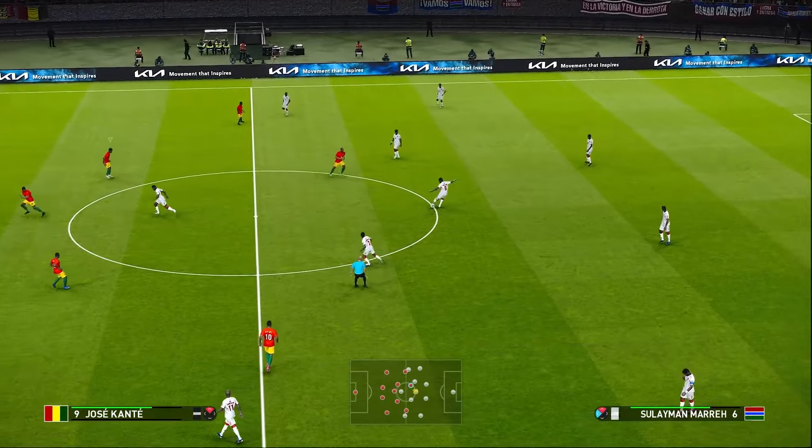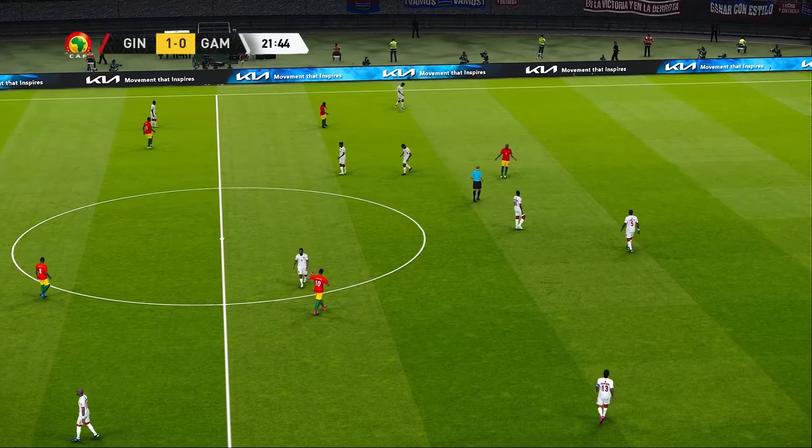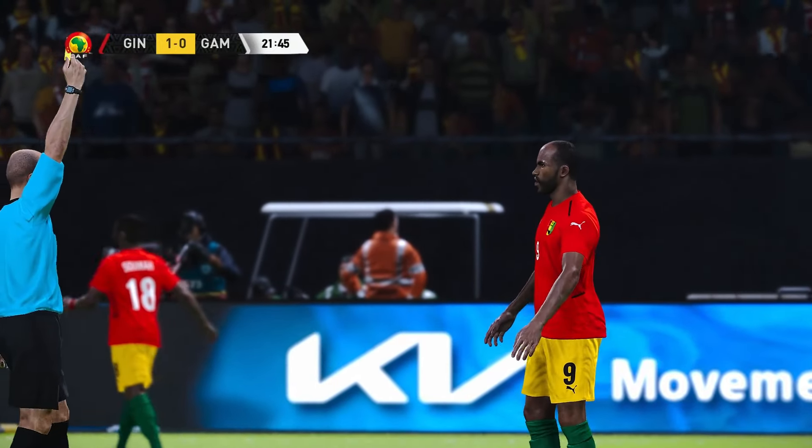So we have our breakthrough — still a fragile lead. No surprise, that's a booking.